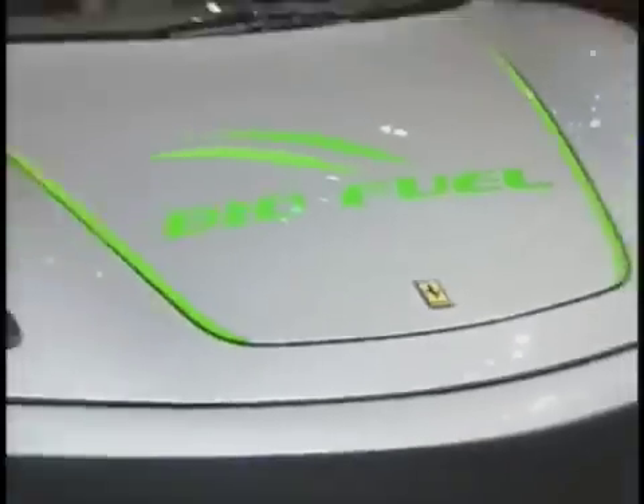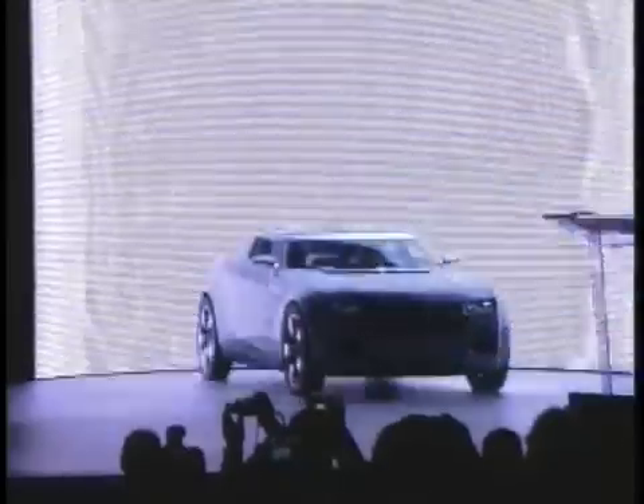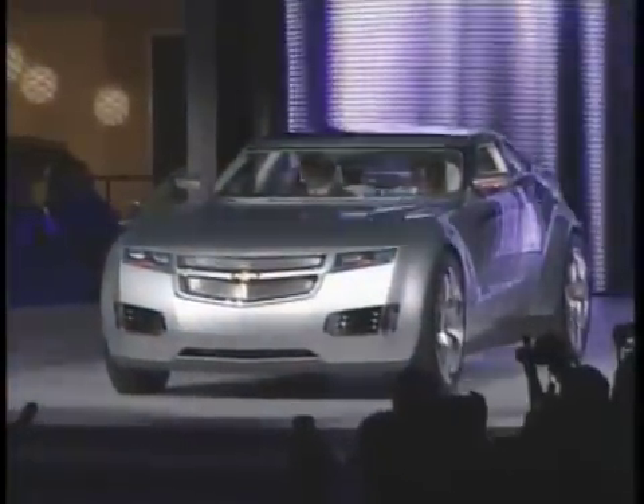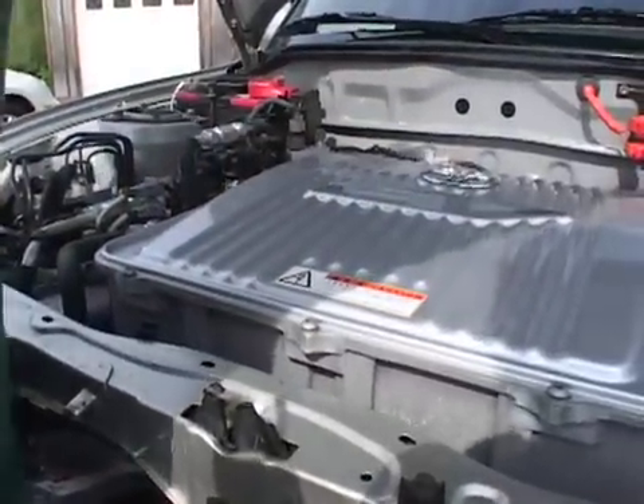Major automakers are betting there will be more and more consumers like Brian in the future. Toyota, General Motors, and Mercedes plan to have an electric vehicle in showrooms within two years. The American-made Chevy Volt prototype has received widespread attention at auto shows.